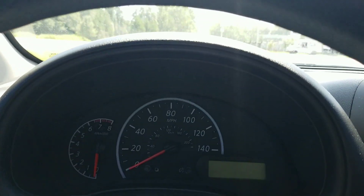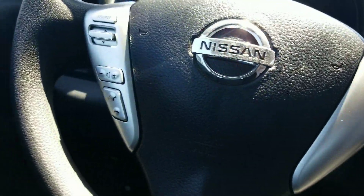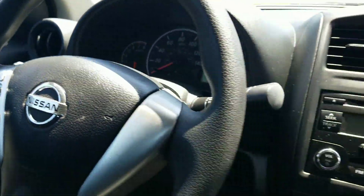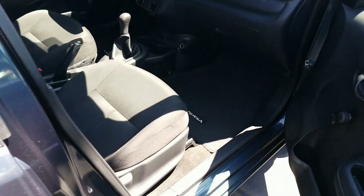This is a super clean vehicle. You got your steering wheel controls. See the inside there.